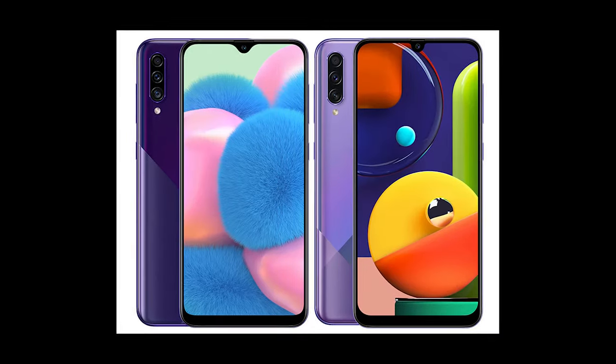There is a triple camera, 4GB RAM, and 64GB storage. There is a battery with fast charging support. There is also a full HD display.